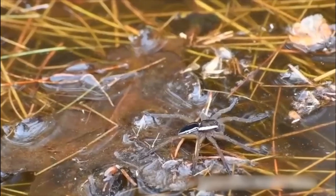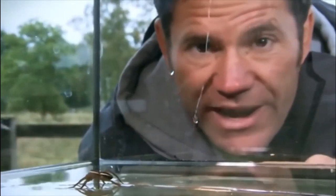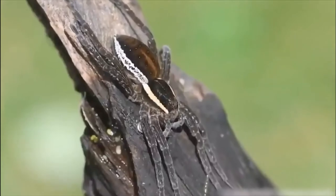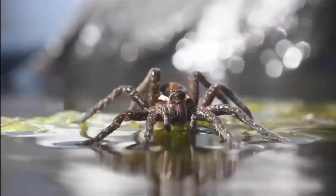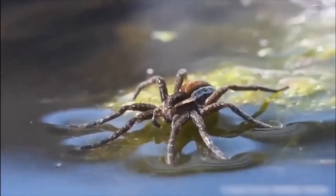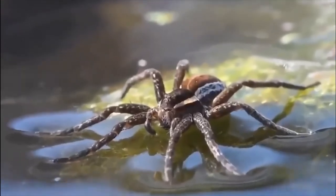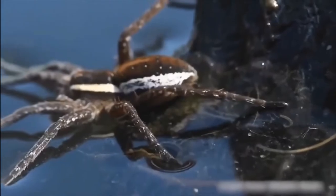They are able to run across the water thanks to their hairy feet and low body weight, which means they don't break the surface tension. They spread their legs out wide and hold their bodies low to further reduce the pressure exerted onto the surface. They have also been seen hunting underwater, running down plant stems in search of prey.